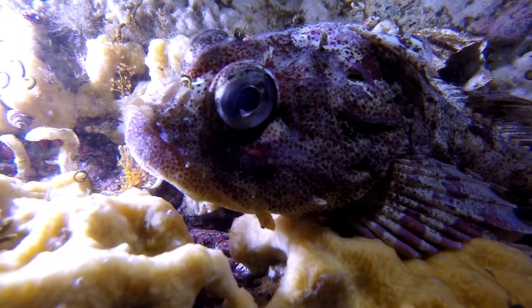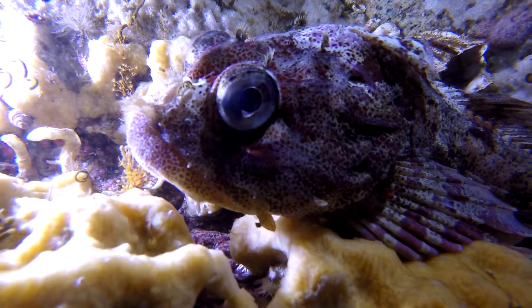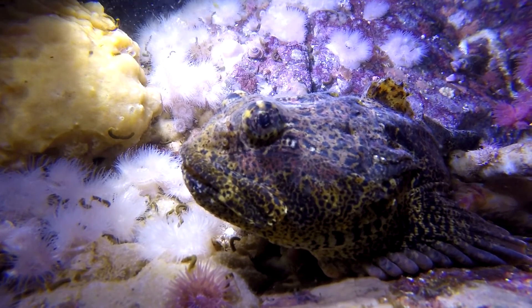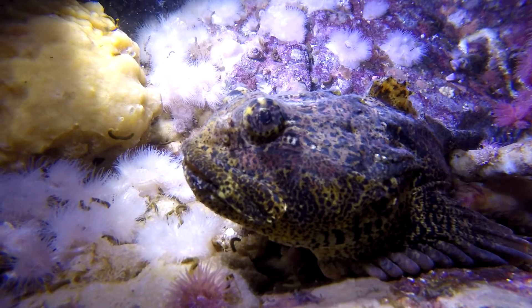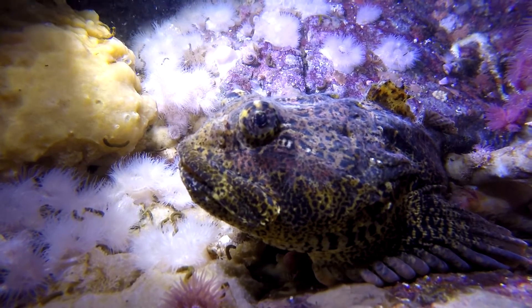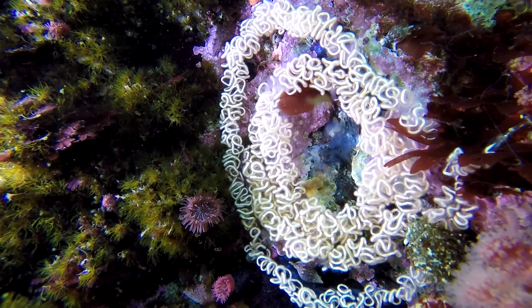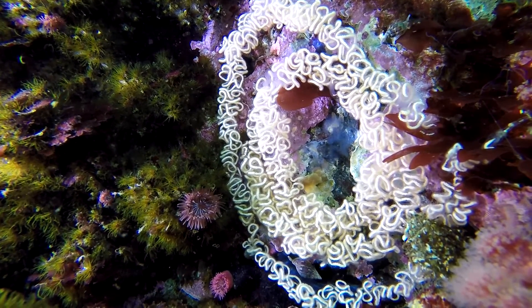Red Irish lords were found in abundance, as well as other members of the sculpin family. Nudibranch eggs formed an underwater fairy ring, waving in the current.